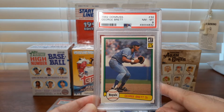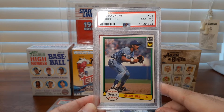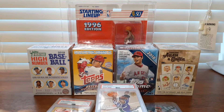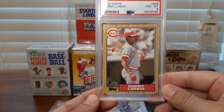Brett was never a guy I did a lot of vintage collecting on. I've got a couple of his rookies and some early pieces but not much from the 80s — definitely a great player, and Kansas City was only about three hours from where I grew up. A card I needed for the Barry Larkin collection — he had his Donruss and Fleer, so now I finally have the Topps.